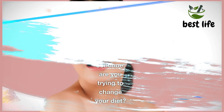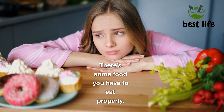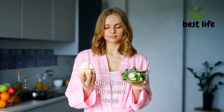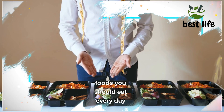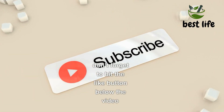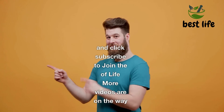Before we continue — are you trying to change your diet? There is some food you have to eat properly. Check out our recent video: 10 best foods you should eat every day. Don't forget to hit the like button and click subscribe for more videos on the way.